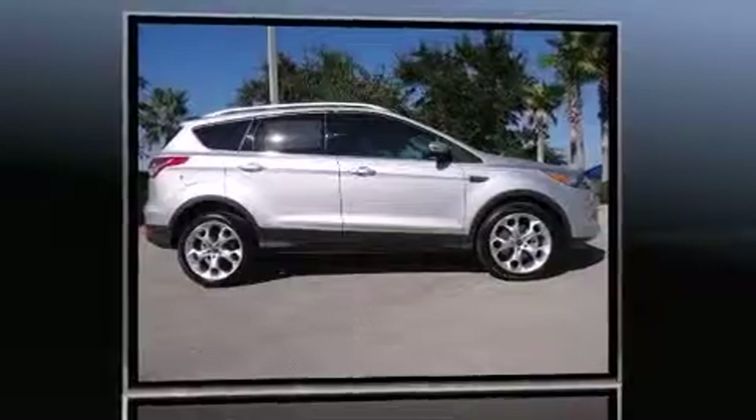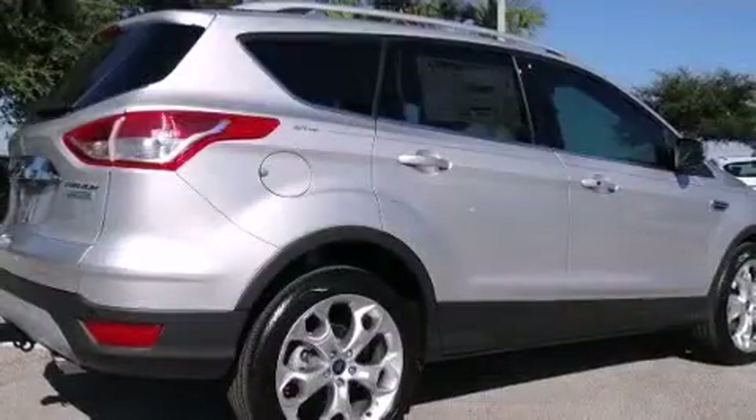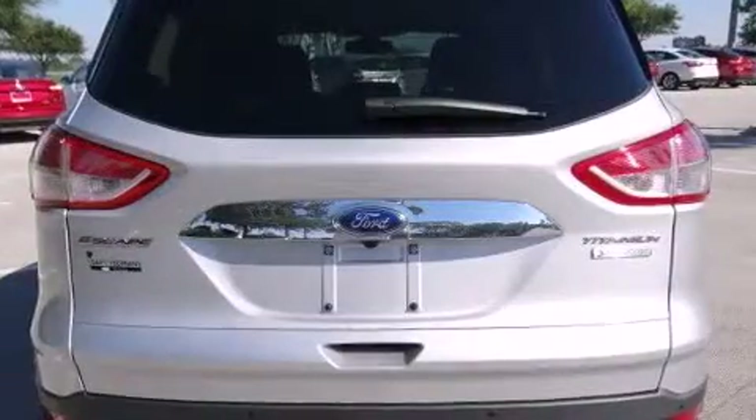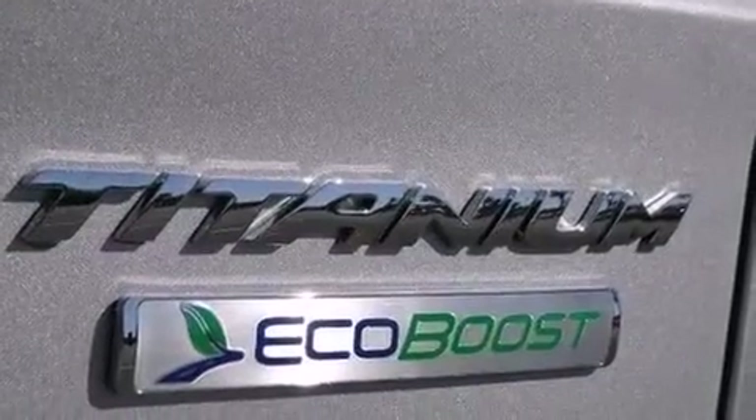Ford infused the interior with top-shelf amenities such as adjustable headrests in all seating positions, an automatic dimming rear-view mirror, automatic temperature control, turn signal indicator mirrors, a power rear cargo door, remote keyless entry, and leather upholstery.